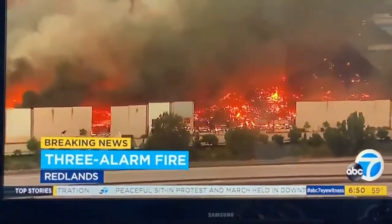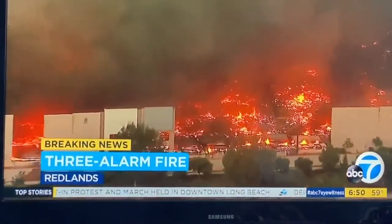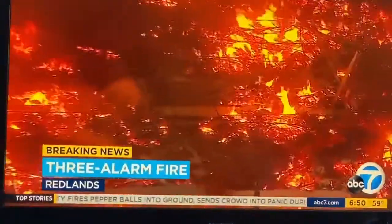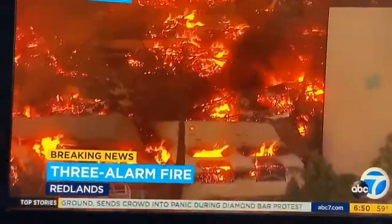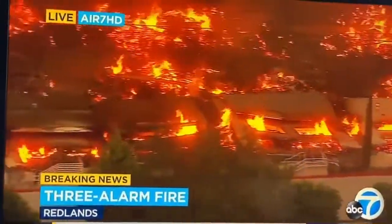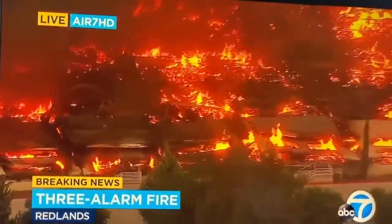The entire warehouse is going to be a total loss, and as we push in, you can see everything inside the warehouse is ablaze. You can see even these large concrete portions or partitions have fallen in — they will all fall in probably before this is over. The 10 freeway is also shut down in both directions. Back to you in the studio.